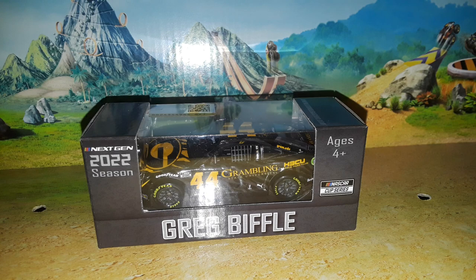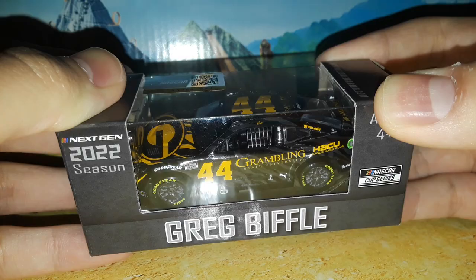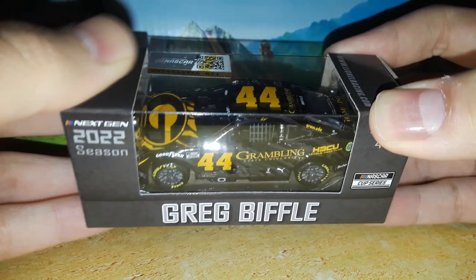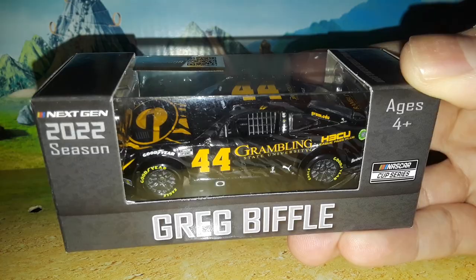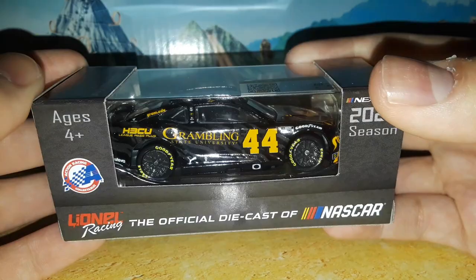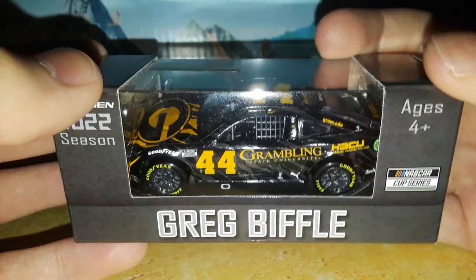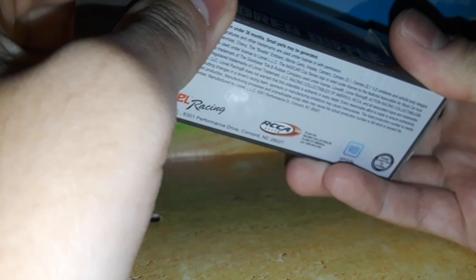Welcome back to Project 94 for another diecast review here on the channel. Today we're going to be taking a look at Greg Biffle's 2022 Grambling State University Chevrolet Camaro ZL1 for New York Racing's Greg Biffle. What a fantastic release. This car came in out of nowhere — who saw this coming? The number 44. This was on my for-sure cancellations list. I was really nervous about this car not getting made, but here it is in the Gold Series, the Grambling car. And this is the Daytona 500 car, so this is a really awesome diecast.